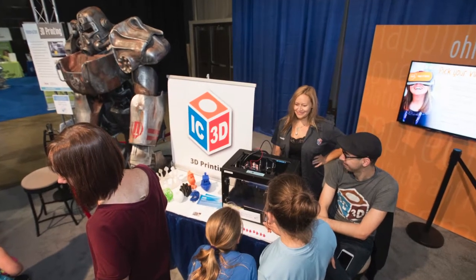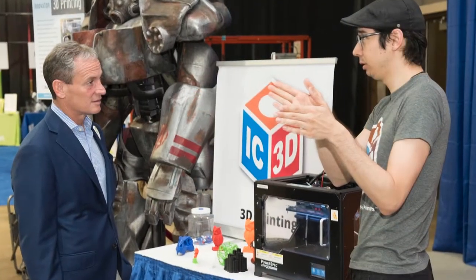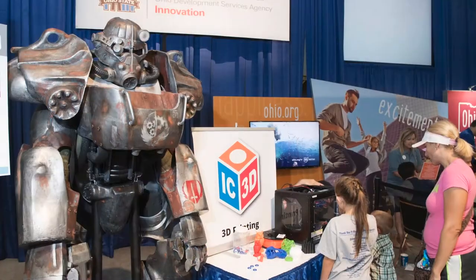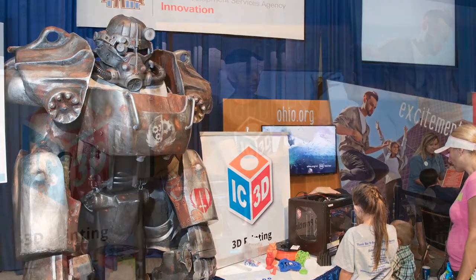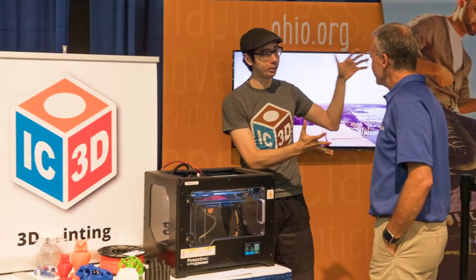Showcasing cutting-edge technology, DSA partnered with Columbus-based IC3D, who brought a larger-than-life cyborg constructed entirely on a 3D printer. Guests enjoyed watching a demonstration of this technology as well.